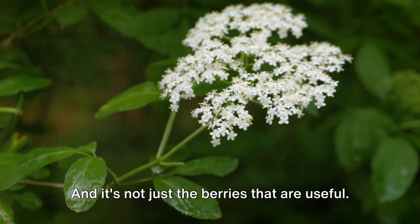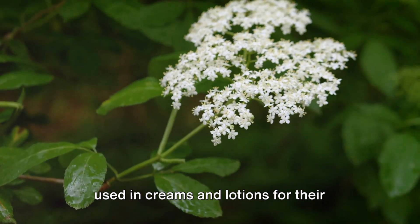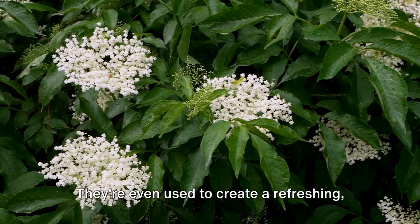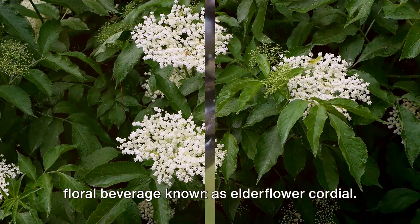And it's not just the berries that are useful. The flowers of the elder tree are often used in creams and lotions for their skin-soothing properties. They're even used to create a refreshing floral beverage known as elderflower cordial.